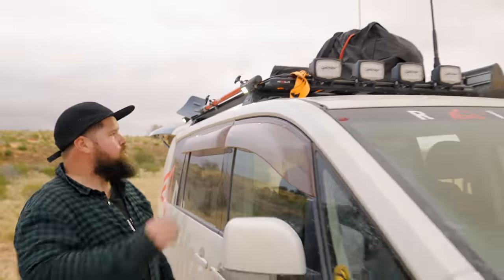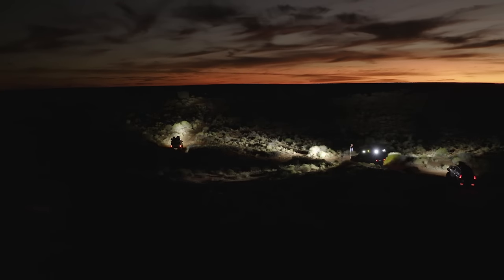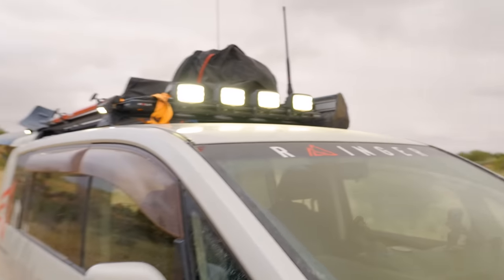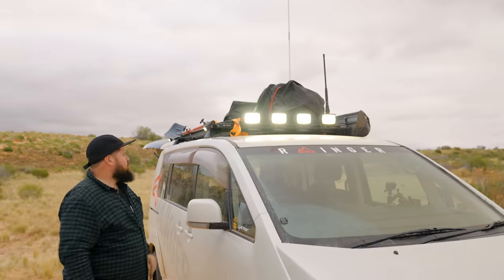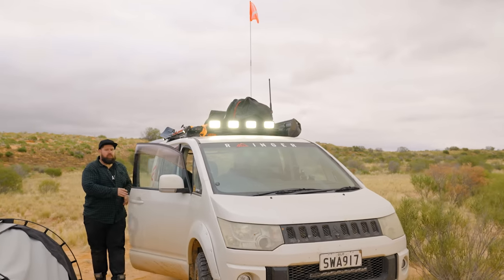Moving on to the front, I have the Lightforce Strikers. I'll turn them on for you. These are really good spotties — they've got a really nice wide spread. I'm super happy with those Strikers. Check them out — Lightforce.